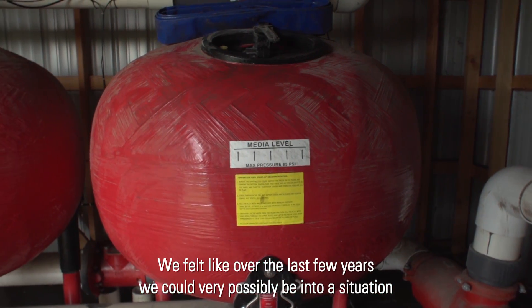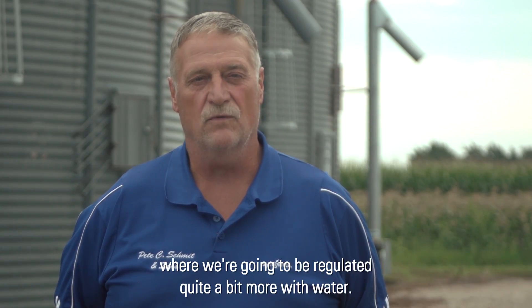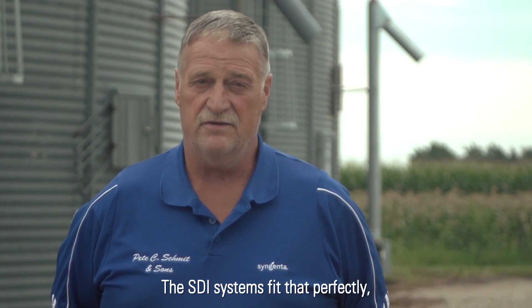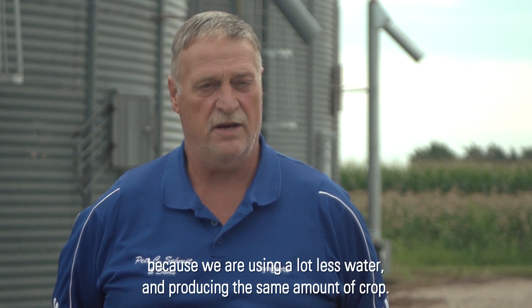We felt like over the last few years we could very possibly be into a situation where we're going to be regulated quite a bit more with water. The SDI systems fit that perfectly because we are using a lot less water and producing the same amount of crop.